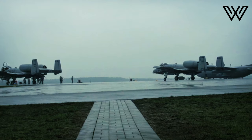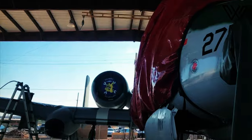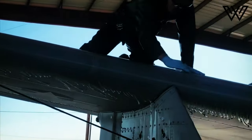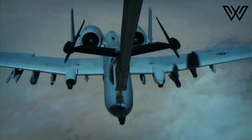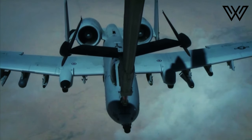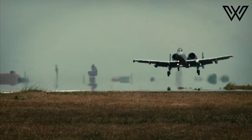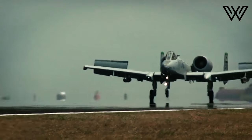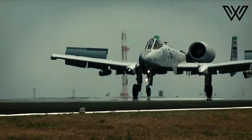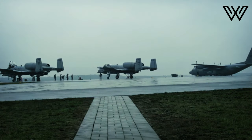In addition, its wide combat radius and short takeoff and landing capability permit operations in and out of locations near front lines. Using night vision goggles, A-10C pilots can conduct their missions during darkness. Thunderbolt cockpits are also equipped with Night Vision Imaging Systems, goggle-compatible single-seat cockpits forward of their wings, helmet-mounted cueing systems, and a large bubble canopy that provides pilots all-around vision.